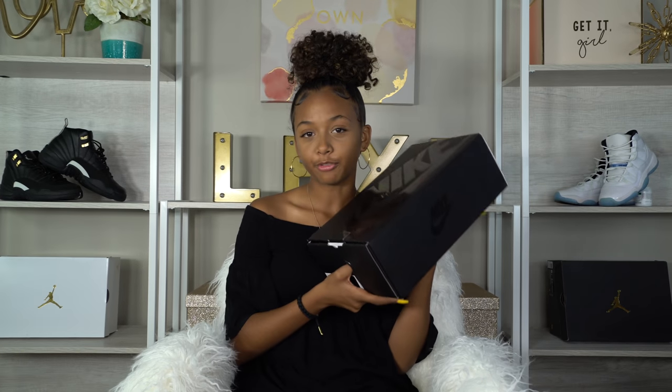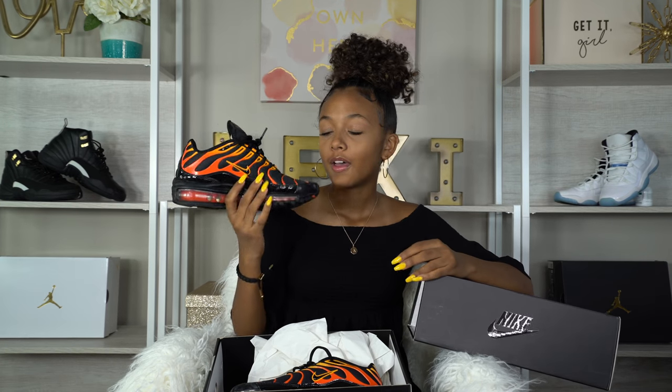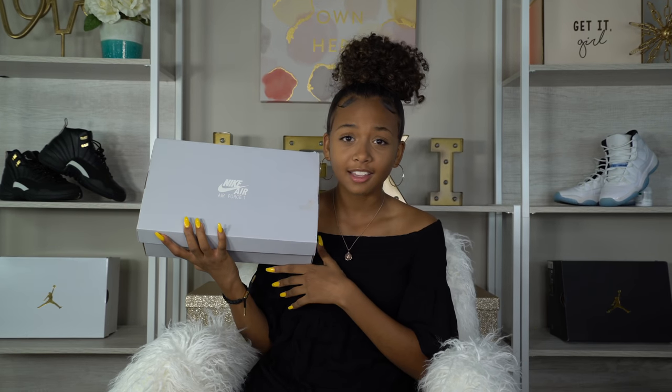Moving on to sneakers — I got a pretty good amount of sneakers this summer and I love all of them. First off we're kicking it off with some Air Maxes. I got these shock orange Air Maxes — super cute. This goes really nice with my Thrasher shirt. I wore this on the first day of school, and if you follow me on Instagram you know that because I posted pictures. These are the Air Max 97 Plus shock orange.